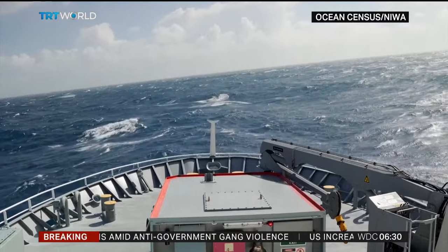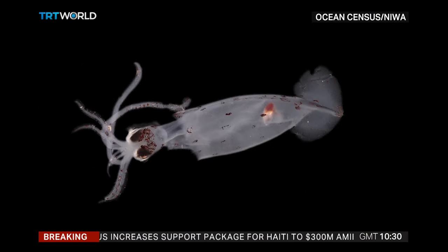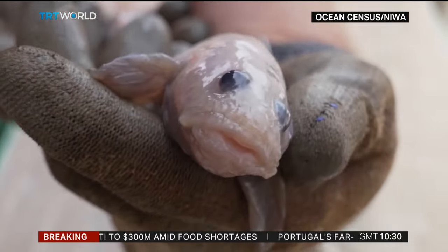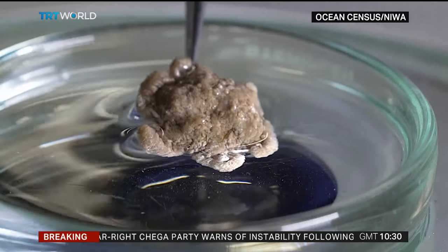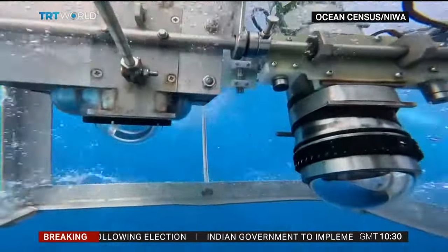Their expedition has been a resounding success, pulling up some hundred new species of marine life including a squid that glows in the dark and an eel pout. This particular species is only known from that specimen — the strong suspicion is this is a new species. And it's not just fish. Dozens of new types of mollusks, snails and coral have been uncovered off the South Island thanks to these deep sea cameras.